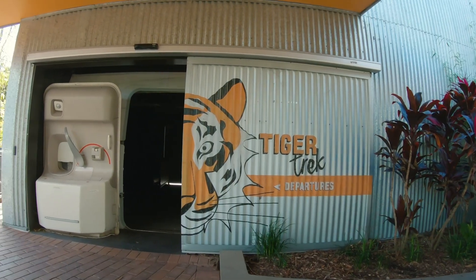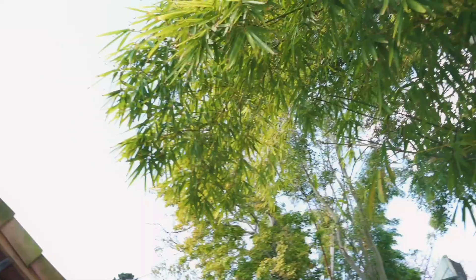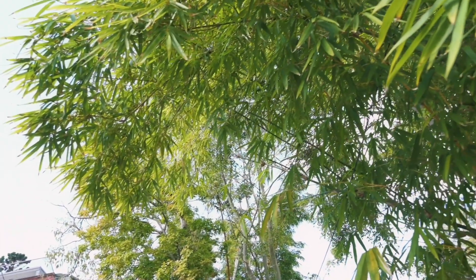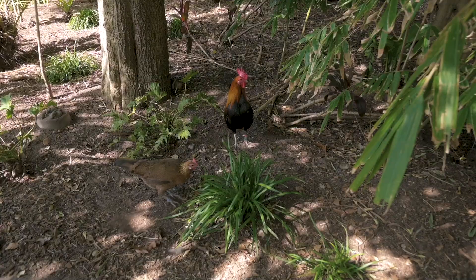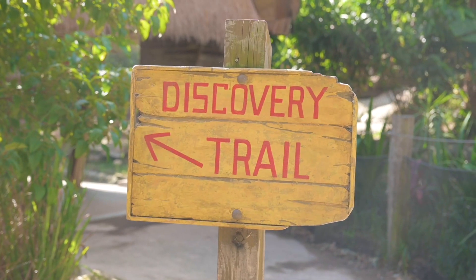The Tiger Trek is another really interactive exhibit — unfortunately the first part is closed due to social distancing. But you start on a plane and essentially fly over the Indonesian jungle where you can see all the palm oil plantations that have taken out the habitat of the tigers. Then you enter through an Indonesian village where rangers are set up protecting the tigers, before you finally get to the end where you see the amazing animals themselves.